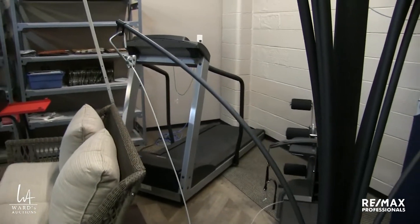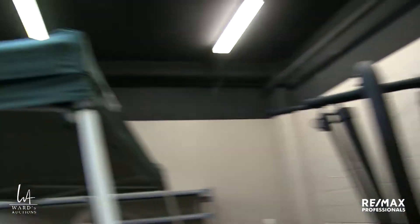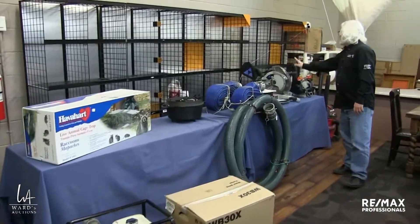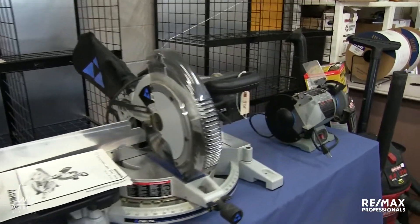We've got the Have-A-Heart animal trap here — it's still in the box. Water pumps, chop saws — you name it. We've picked a horrible spot to end the video because we've got no background, but it doesn't matter.